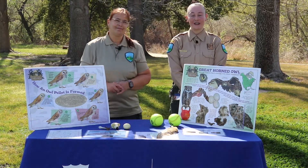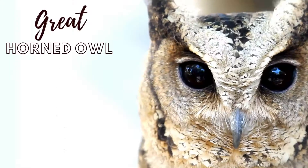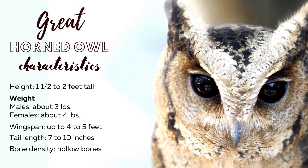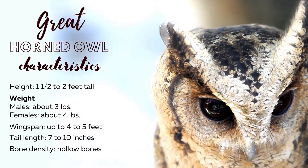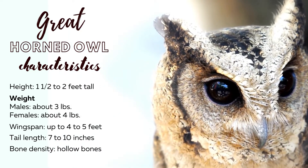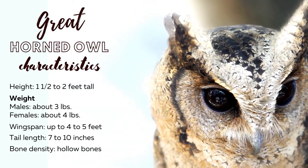According to the American Bird Conservation, 3.9 million owls live in the United States and Canada, found everywhere in the world except for Antarctica. Great Horned Owls have a height of 1.5 to 2 feet tall, weighing 3 pounds as males and 4 pounds as females due to their hollow bones, with wingspans up to 4 to 5 feet. Their tail length is 7 to 10 inches long.